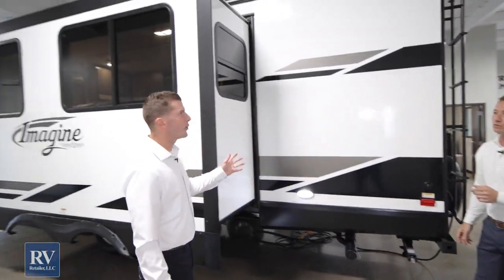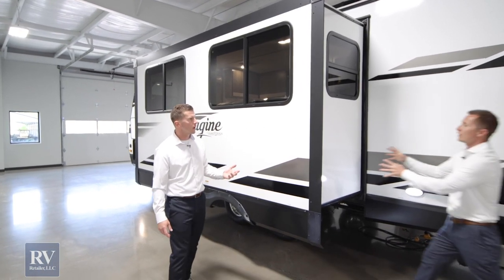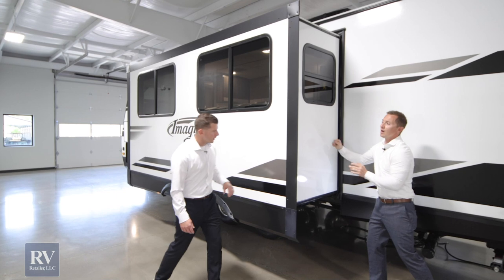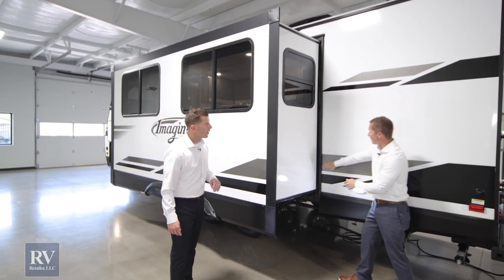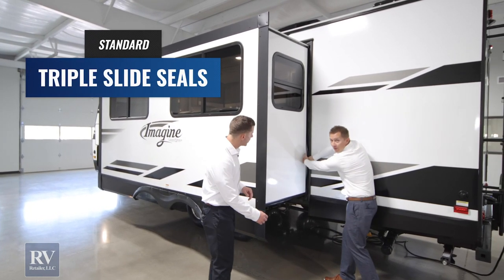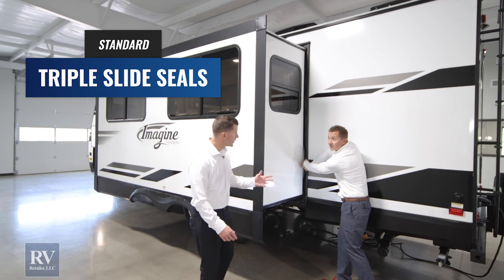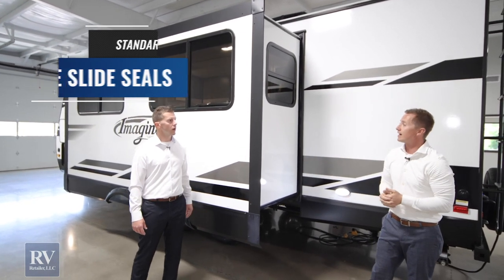This slide room is also a fully laminated slide box, just like the back wall. They don't give up the integrity and strength — they send it all the way through the unit. You've also got a triple seal here: one seal, another seal, and then another one behind it for extra protection from water and weather elements.